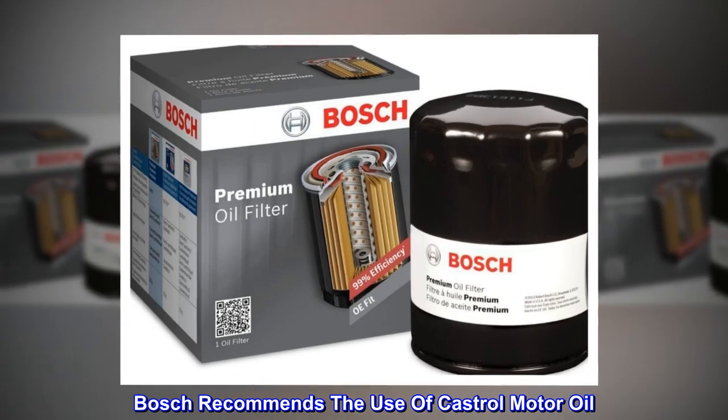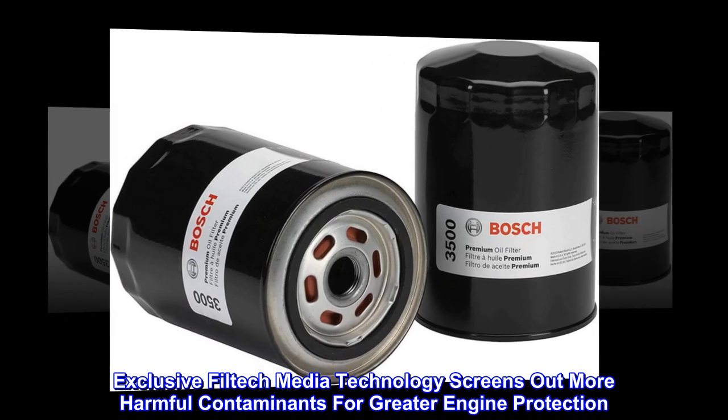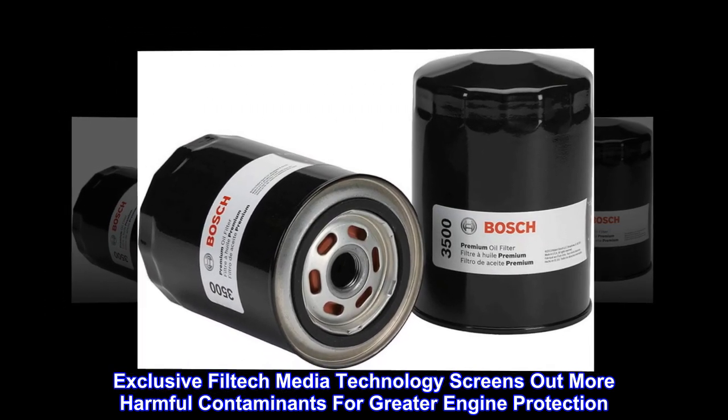Bosch recommends the use of Castrol motor oil. Exclusive Filtec media technology screens out more harmful contaminants for greater engine protection.